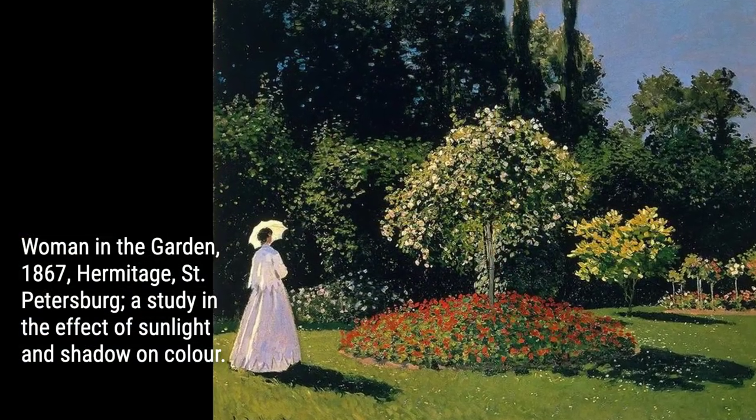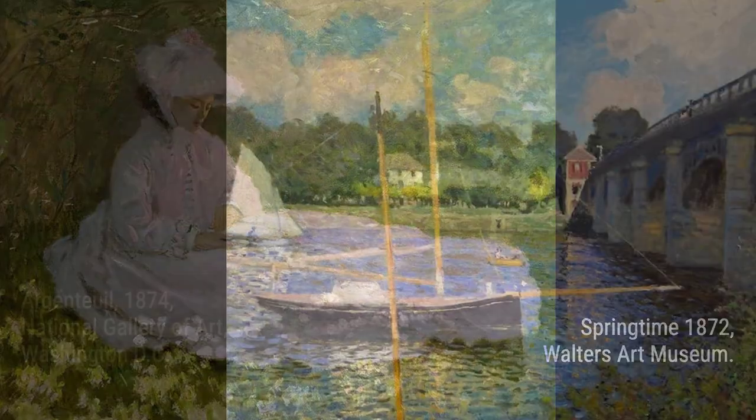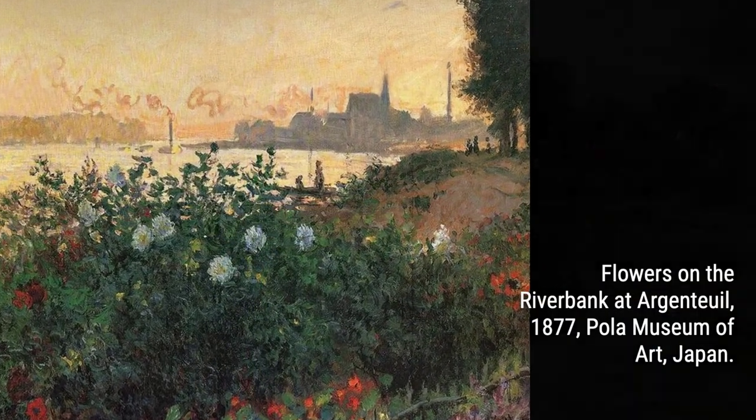Today, Monet's garden is a cultural heritage site, protected and celebrated for its historical and artistic significance. It ensures that generations to come can experience the same enchantment that Monet found within its borders.